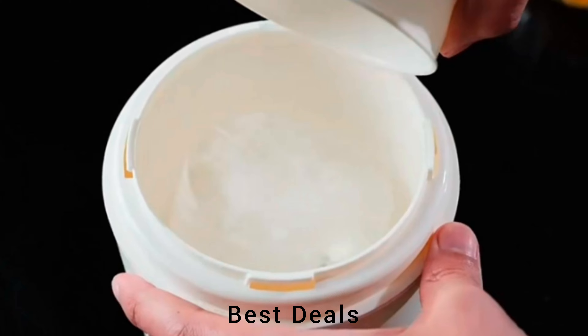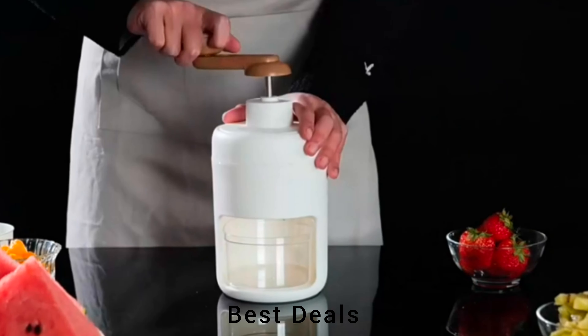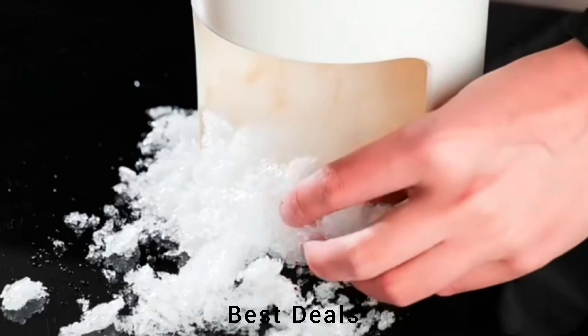2. Ice crusher. Comes with sharp stainless steel blades that make turning ice into snow a breeze, and the edges are so strong they won't rust. Product link is given in the second link.